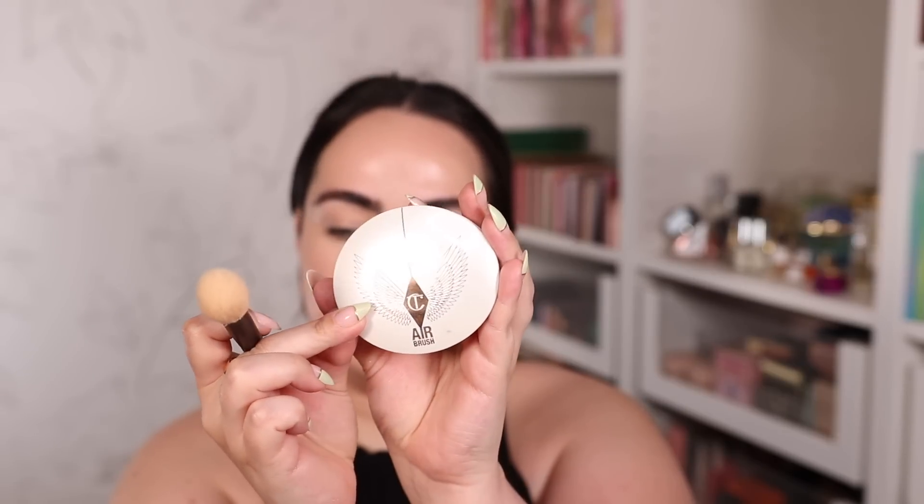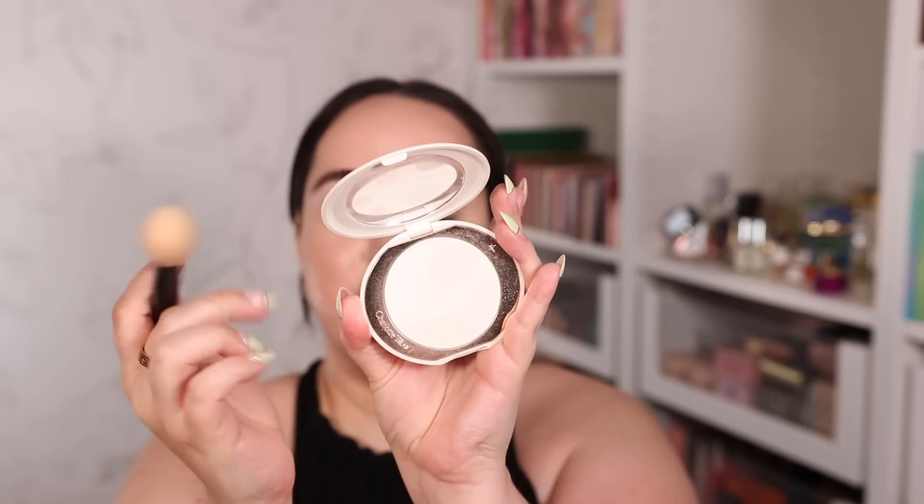My favorite powder from Charlotte Tilbury is the Airbrush Brightening Flawless Finish Powder. I'm applying it with a Refer number 18 brush. This powder takes away all the shine in the most beautiful and natural way without making the face look heavy, thick, or cakey — it just hides any extra shine you don't want. Everything still looks very natural. I put it all over the center of my face; you can still see the glow on the outside, but the center looks nice and matte. Highly, highly recommend this powder.